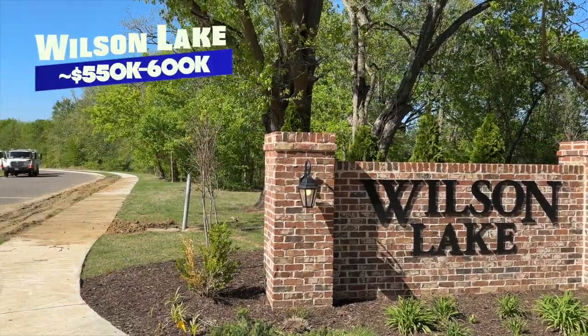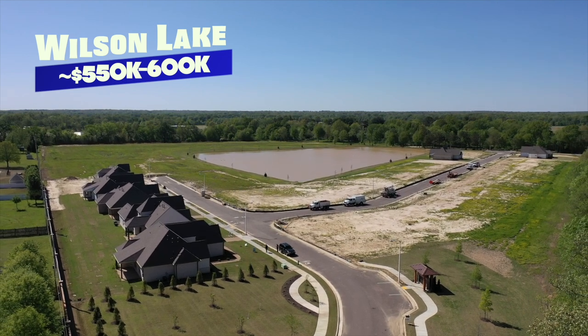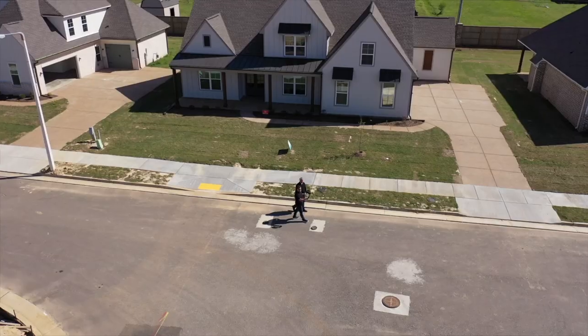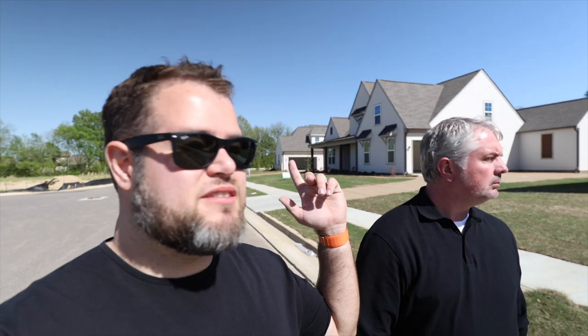Last up, we're out here at Wilson Lake — a brand-new neighborhood with only about five or six homes built so far. These are priced just below $600,000, right around $570,000 to $580,000 for these new builds. Big homes — four beds, three baths, open floor plans. One of them also had a large bonus room in addition to the four bedrooms.